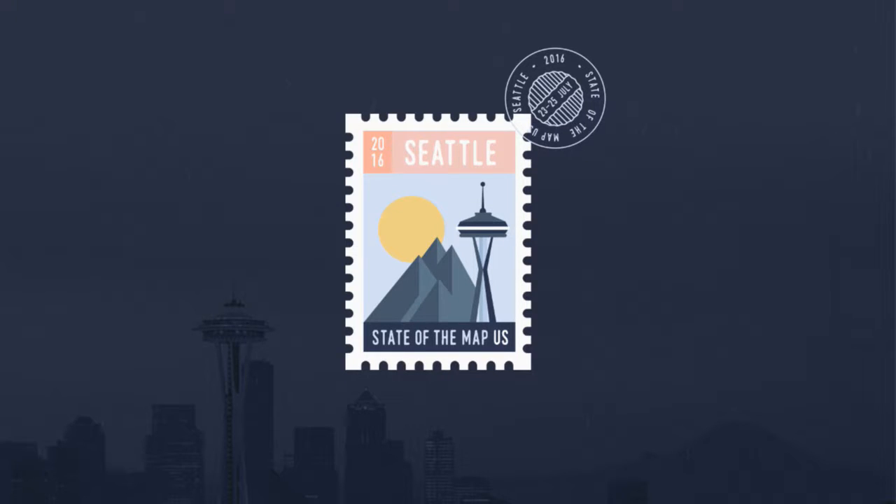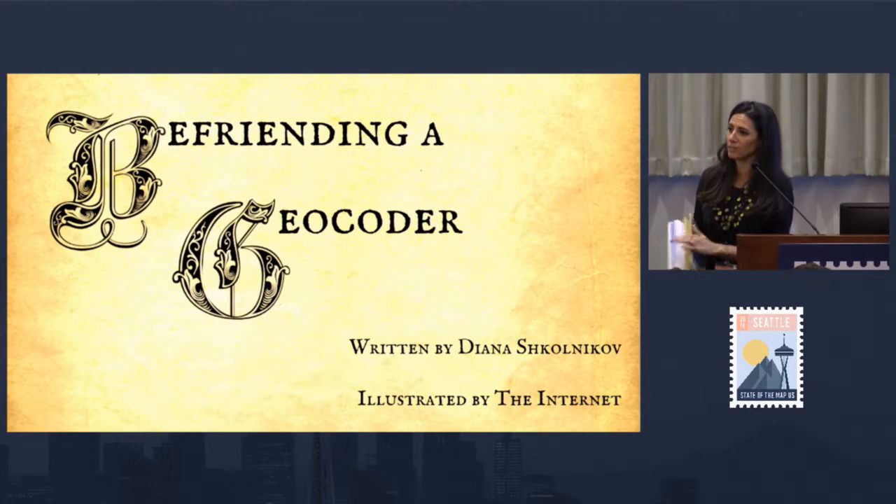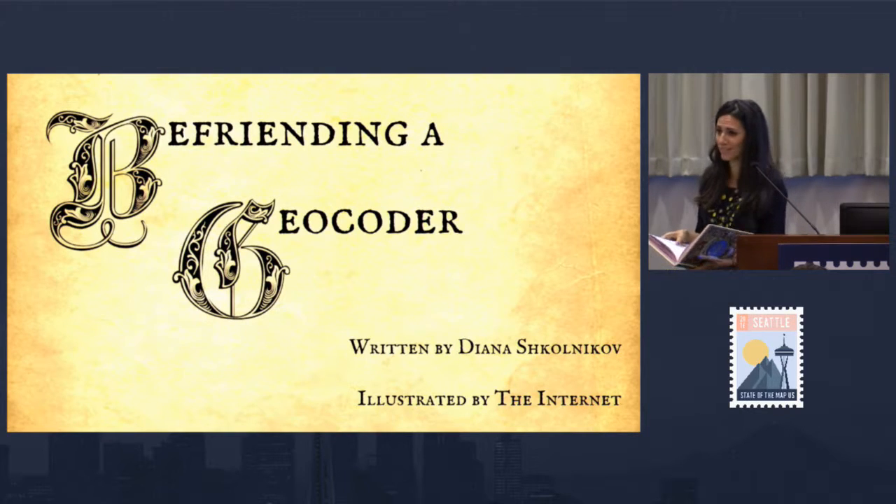Hi, thank you all for coming. I'm Diana Shkolnikov. I work for MapZen out of the New York office and I lead the geocoding team. I'm here to talk to you about geocoders. I was reading a blog post recently about presenting, and the article said it's all about telling a story, so I'm going to actually read you a story that I wrote.